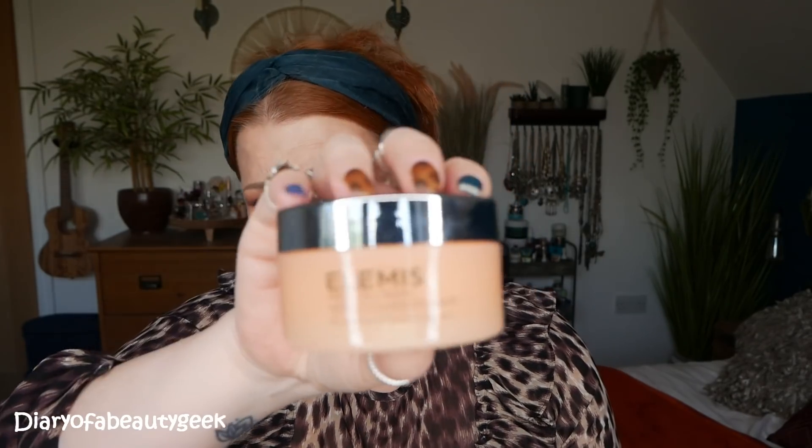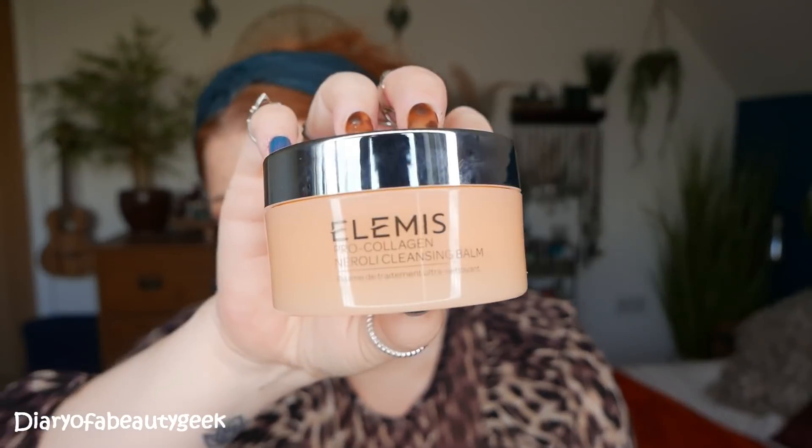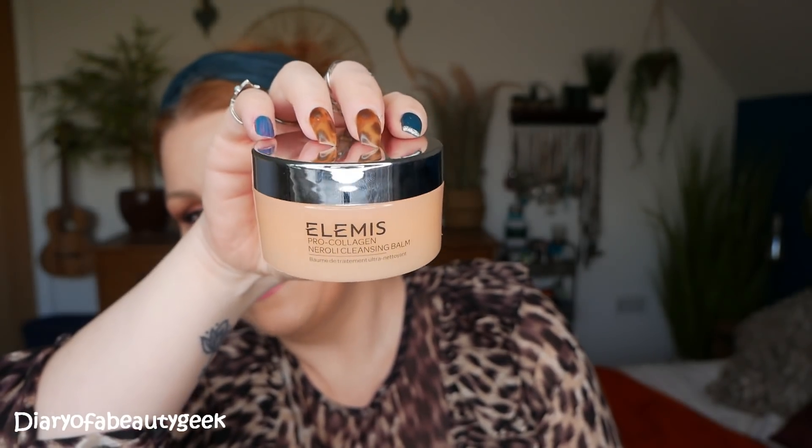There's 50 grams of the cleansing balm. Elemis do amazing cleansing balms — I absolutely love them, even the rose one. I don't normally like rose but I really do like it. I just love the feel on my skin; it just melts away my makeup brilliantly.